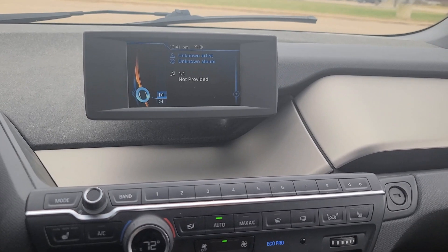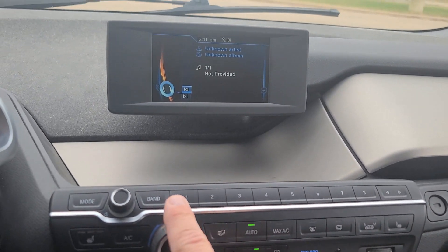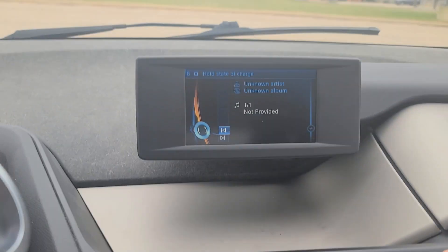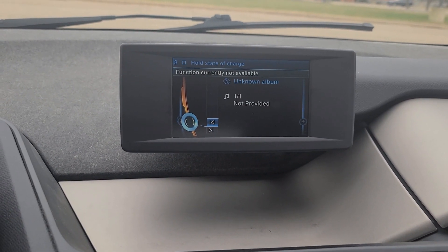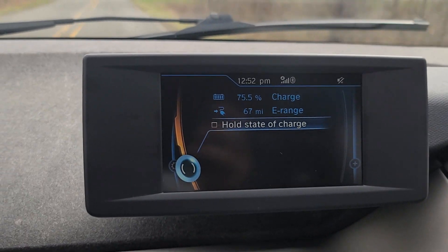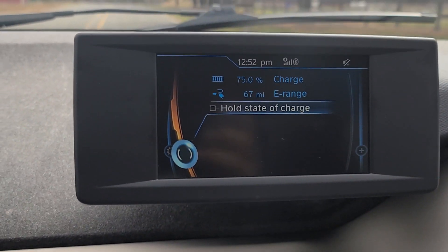There's a really nice feature I set up — when you're on the range extender menu, just hold down any one of the shortcut buttons and you can program it to flip on the range extender. I did mine on number eight. Notice the hold state of charge popped up. If I press it and I'm above 75 percent, it says 'function not currently available.' But once I'm below 75 percent, hold state of charge becomes available.